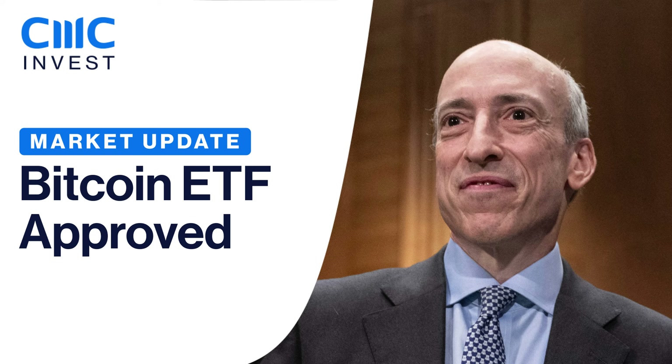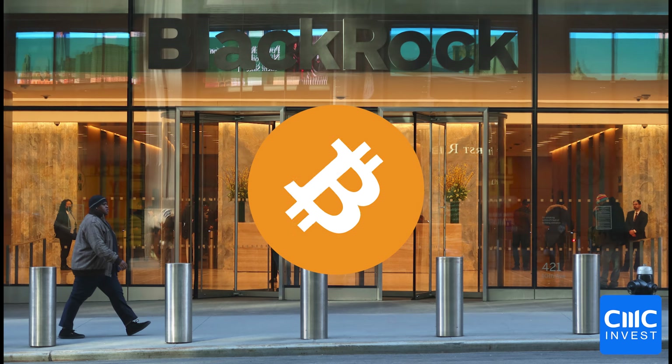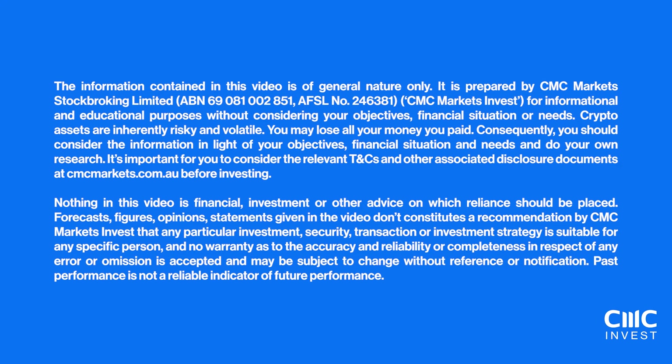After years of anticipation, the US Securities and Exchange Commission has just given the green light to several spot Bitcoin ETFs. In this video, we're going to dive into the historic approval. I'll explain not only what a spot Bitcoin ETF is, but why it's so significant. I'll also unpack all the key details you need to know, like tickers and fees.